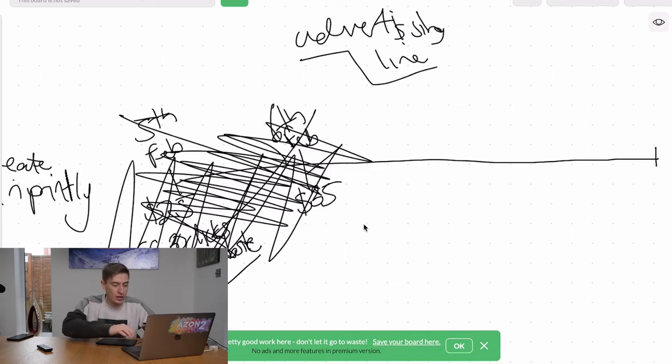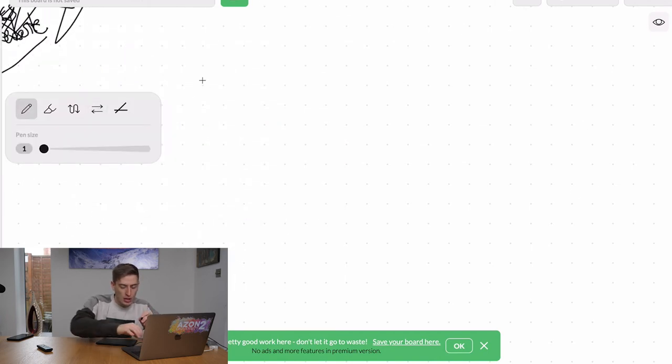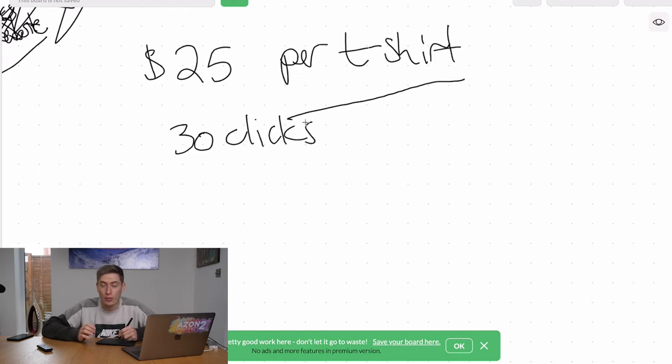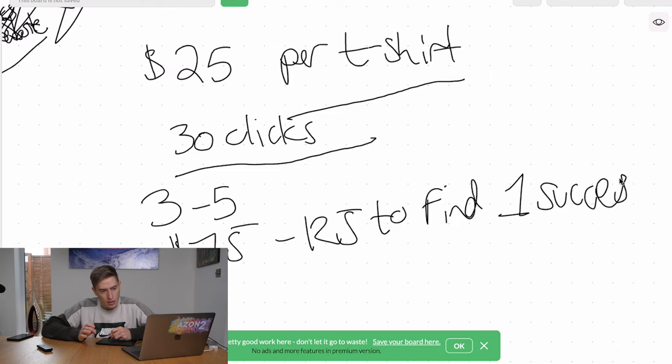Let's go over the money side of it. You want a $25 budget per t-shirt, or 30 clicks. If those clicks are costing too much and you don't make any money back, move on. If it takes you three to five t-shirts, it's going to cost you $75 to $125 to find one successful t-shirt.